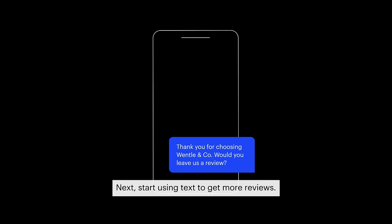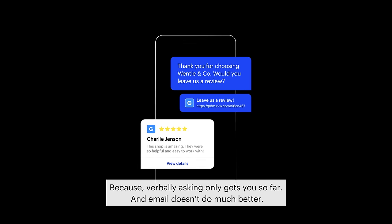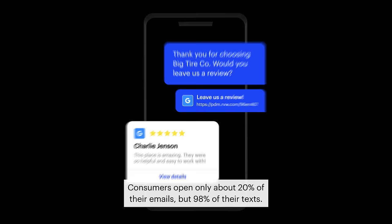Next, start using text to get more reviews, because verbally asking only gets you so far, and email doesn't do much better. Consumers open only about 20% of their emails, but 98% of their texts.